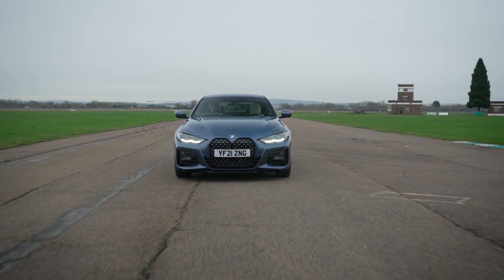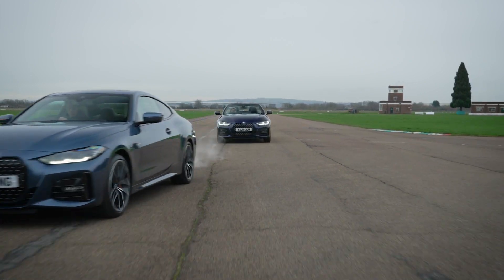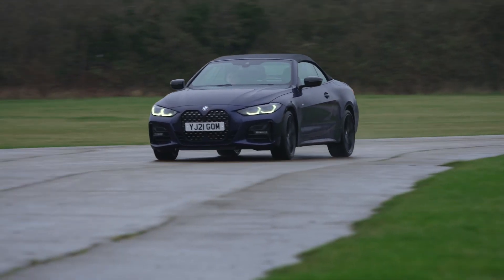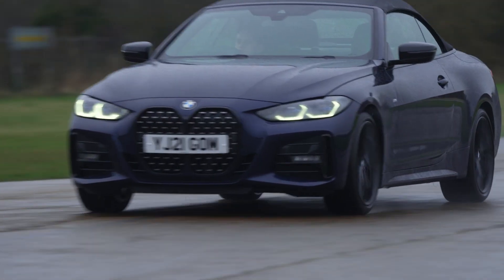It also has an impressive duality to its nature. For example, when pushing on, it makes a satisfyingly sporty growl. And yet when you're driving in a more relaxed manner, it's smooth and quiet.